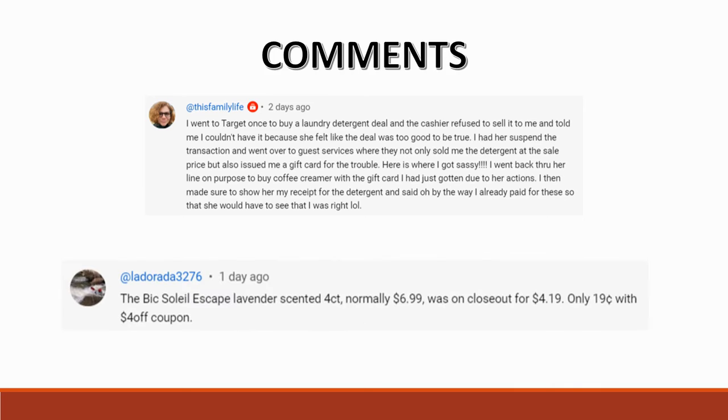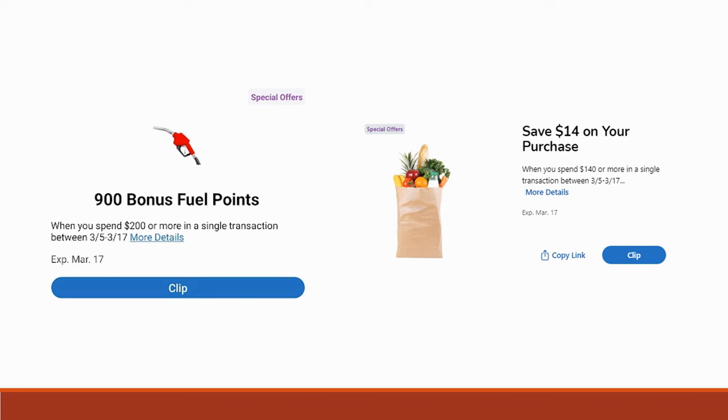Commenter Ladora shared that the Schick Solely Escape Lavender Scented 4-count, normally $6.99, was on closeout for $4.19 at her store — only 19 cents with a $4-off coupon. I checked my store and it's still full price at $6.99, but definitely check yours because for 19 cents it's practically free.